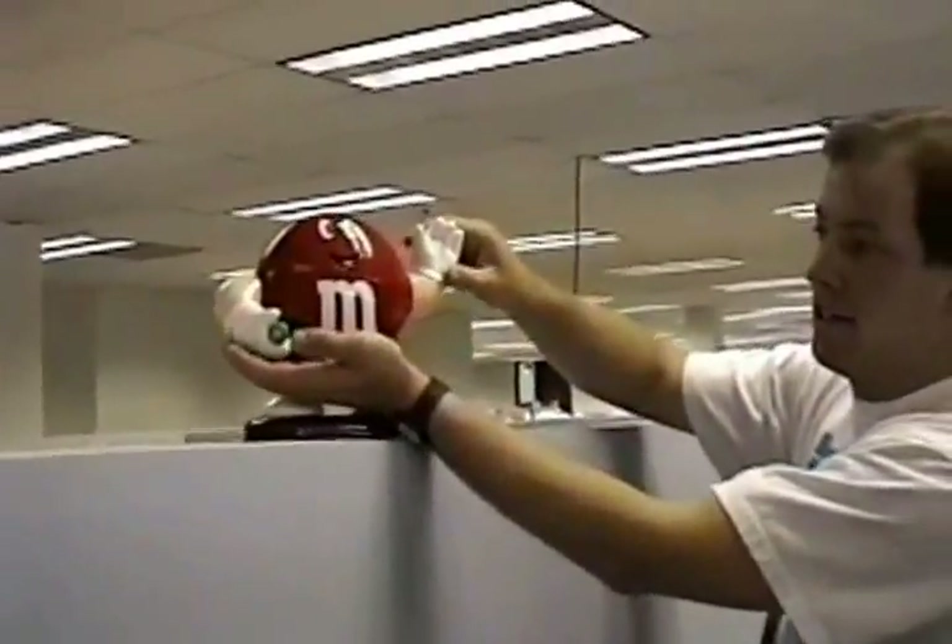This is the M&M machine. Very popular item in the building. This is John Ladd's office. He's not at his desk right now.